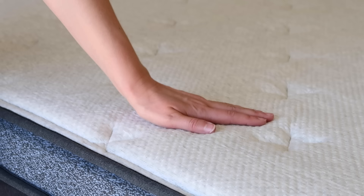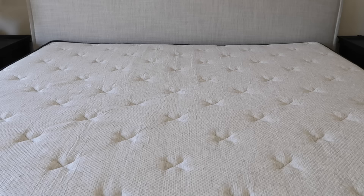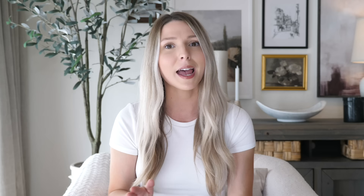I just got a new mattress from Helix, so I'm very excited to keep this looking as pristine as possible. Thank you so much to Helix Sleep for sponsoring today's video. Helix Sleep makes premium mattresses and bedding that are customized to fit your needs and conveniently shipped right to your door. This is the most amazing way to shop for a mattress online — it's super convenient and quick and you don't even have to leave the house.